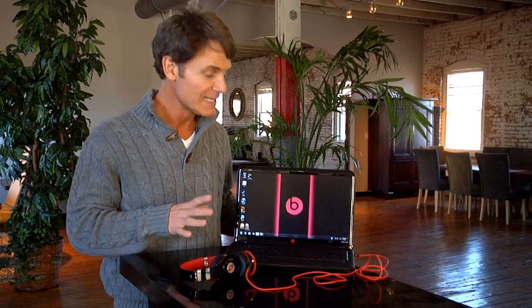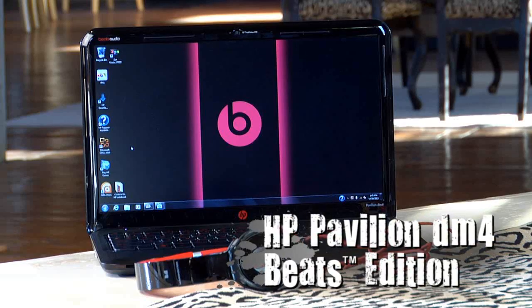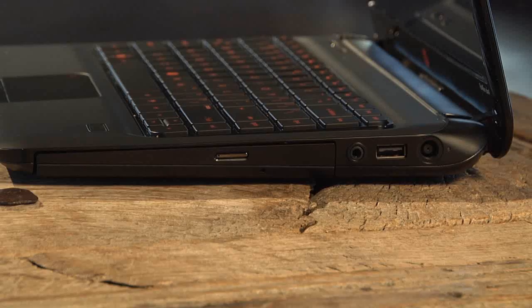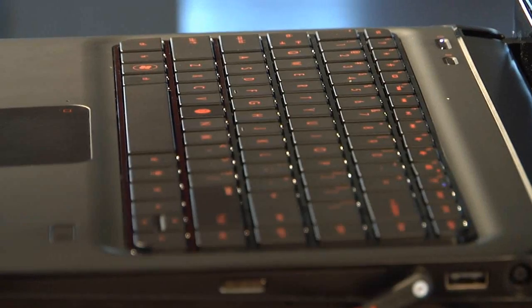I want to show you the new Pavilion DM4 Notebook from HP. When it comes to entertainment and top-of-the-class performance, this is a heck of a new notebook. The HP Pavilion DM4 Beats Edition has an all-black design with a keyboard that glows with a red backlight and a soft-touch surface that feels almost like silk.